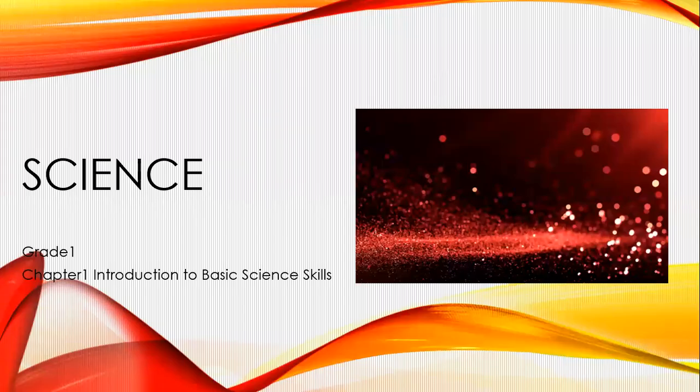Hello friends. Today we will start with our first chapter: Introduction to Basic Science Skills.